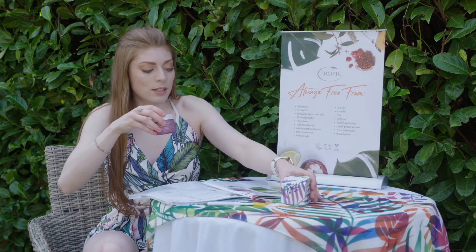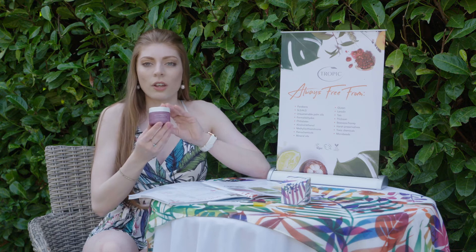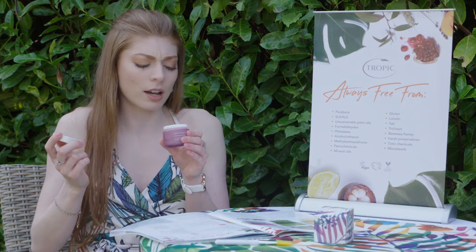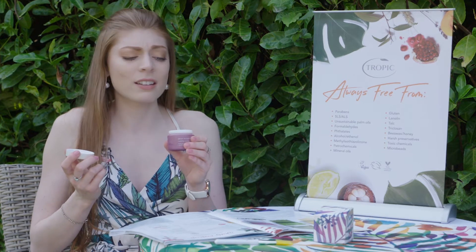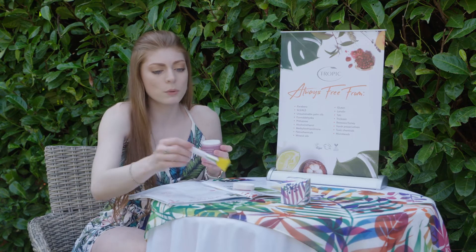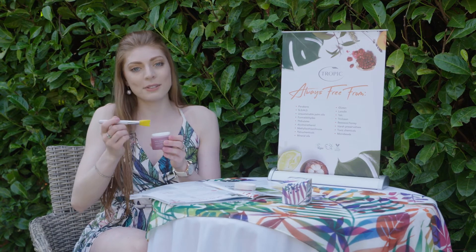This is the deep hydration soothing cooling mask. It smells divine — like a rich, yogurty kind of scent. It smells like something you could just eat! I'd advise: do not eat it, these are not edible products, but it smells like you could. These are just amazing.